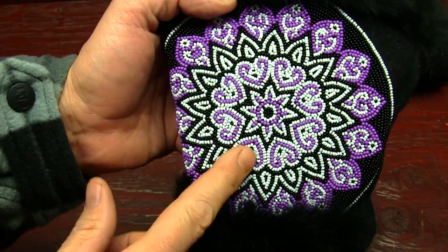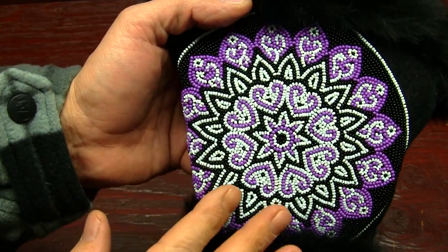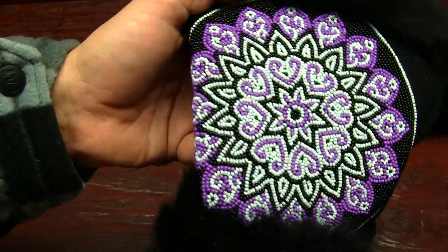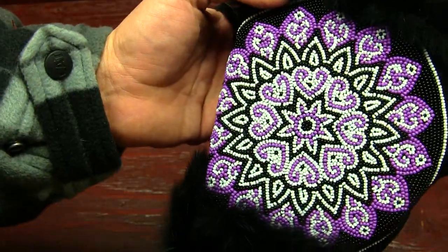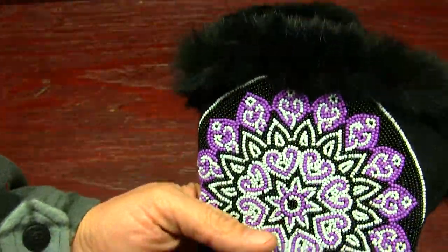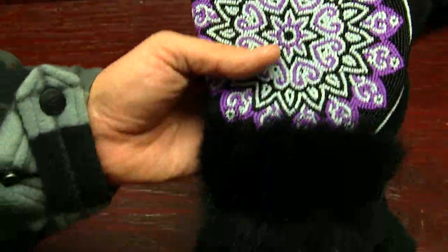Now looking at the beadwork first — here's what it looks like. You've got hearts, some kind of a star, and flower buds all around it. They really put some time into all that beadwork.